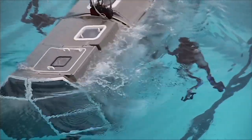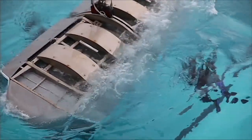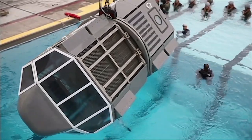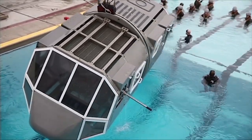They put their survival skills to the test when instructors put them inside of a modular, amphibious egress trainer and completely submerged them underwater. The Marines trained to escape from a helicopter that is flipped upside down at sea, and learned to use reference points to quickly find an exit.